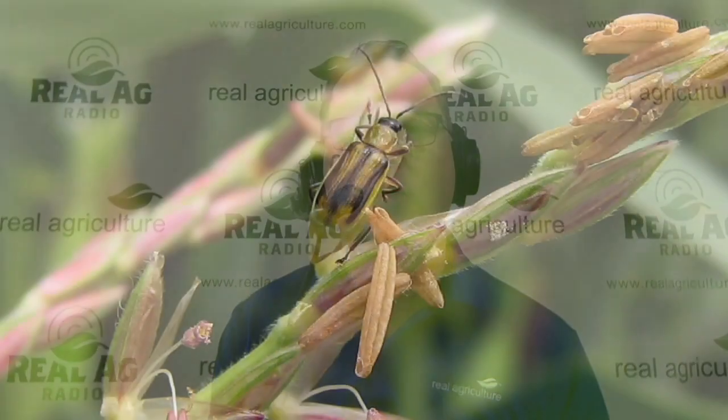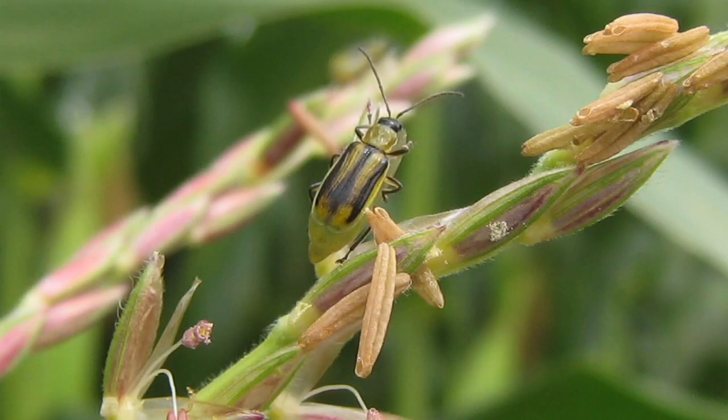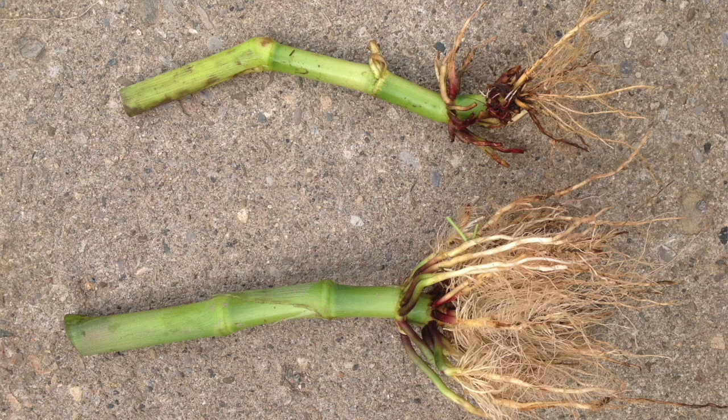Why? Well, with growing resistance to corn rootworm traits in Ontario, many farmers who grow continuous corn will be looking to expand rotations to include soybeans. But what about manure? For many continuous corn growers, that crop is an important home for the manure. What options do growers have? Can you spread manure on soybeans? To answer these questions and more, I'm joined by OMAFRA Manure Management Specialist Christine Brown.